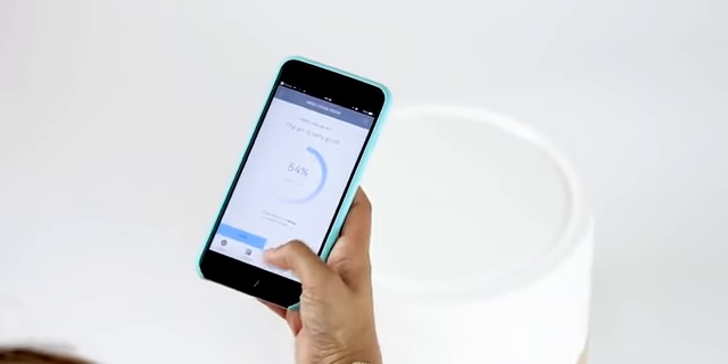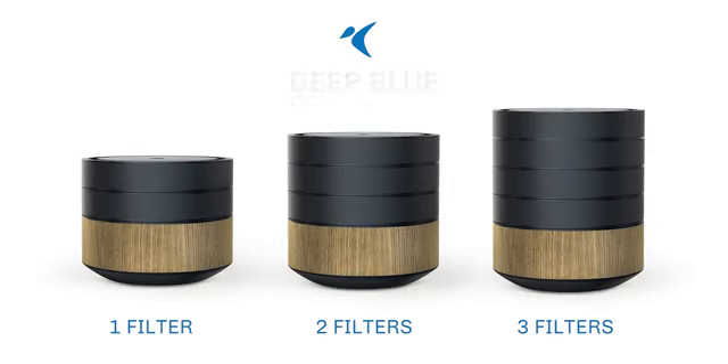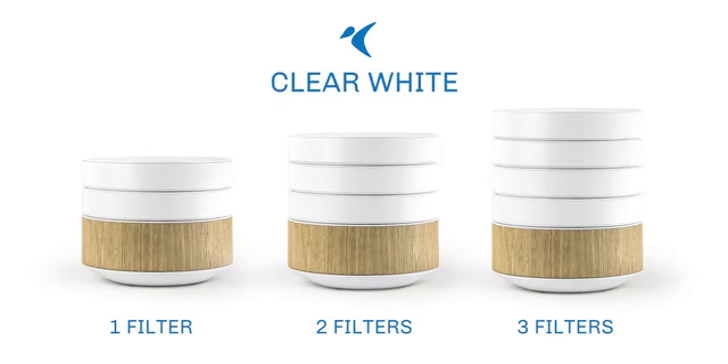The BRID app allows you to breathe easy and relax. You can monitor the air you breathe so everything is always clean and under control. With your support, BRID, the next generation air purifier, will soon be ready for production.